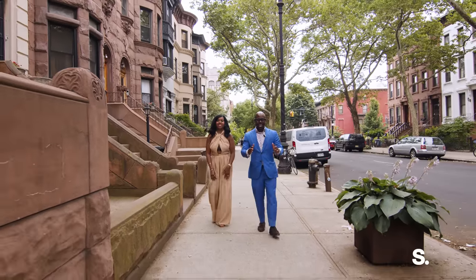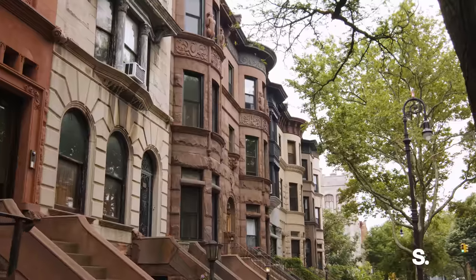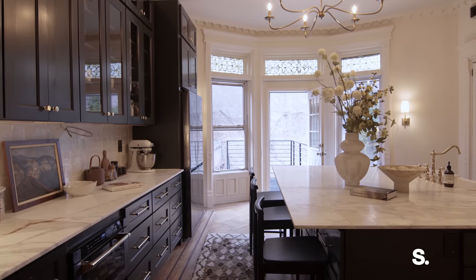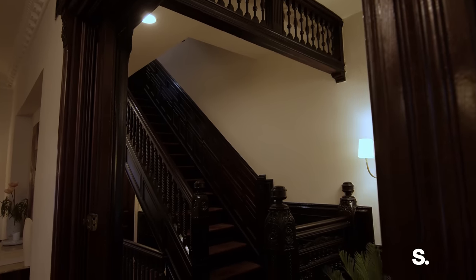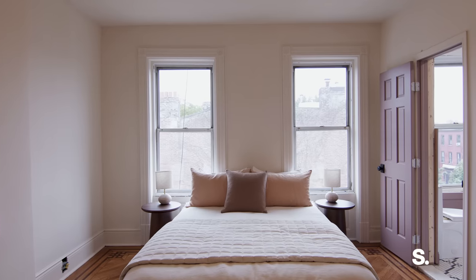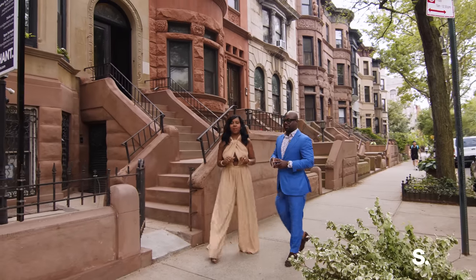Today we're in the heart of Bed-Stuy at 255 Stuyvesant Avenue, arguably one of the best blocks in all of Bed-Stuy. This is a pre-war luxury limestone listing right here on Stuyvesant Avenue. This home was originally built in 1893 by prolific builder E.H. Bishop. It has since been meticulously renovated into a five-bedroom, four-bath, and three-half-bath triplex over garden apartment.